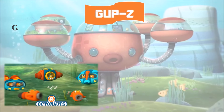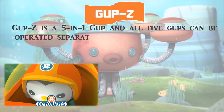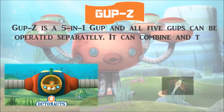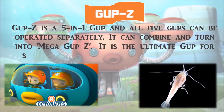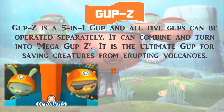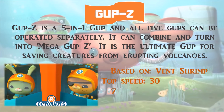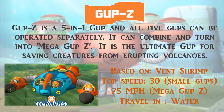Gup Z is a 5-in-1 Gup, and all 5 Gups can be operated separately. They can combine and turn into Mega Gup Z. It is the ultimate Gup for saving creatures from an erupting volcano. It is based on the Wind Shrimp, with a top speed of 30 miles per hour for the small Gups and 75 miles per hour for the Mega Gup Z. It travels in water.